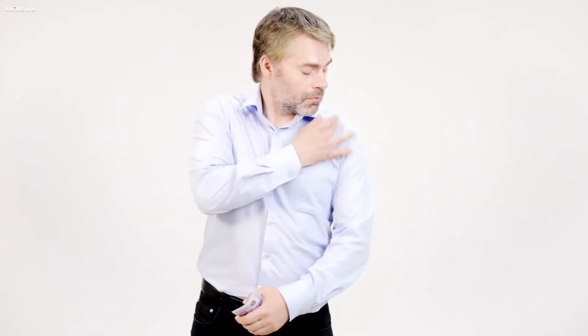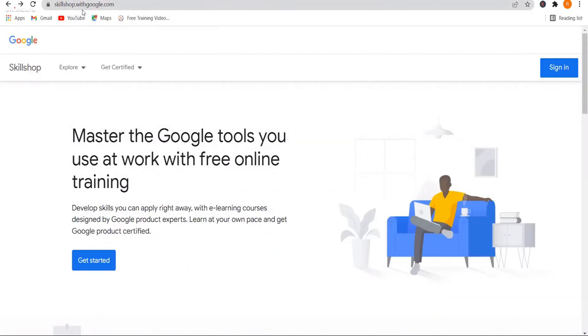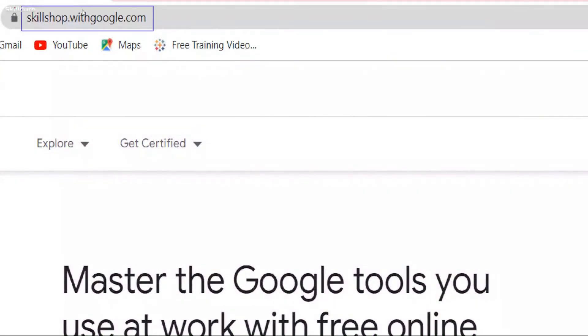Google is ramping up its efforts in the online learning space, partnering with online learning platforms. These online certificate programs are designed to help you upskill, advance your career, or land a new job in high-growth fields. You can find these Google courses at Google Skillshop — visit skillshop.withgoogle.com.